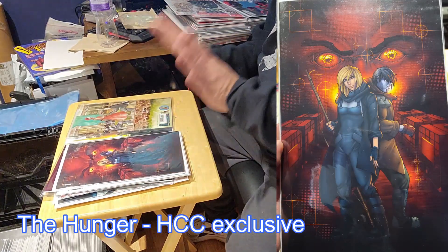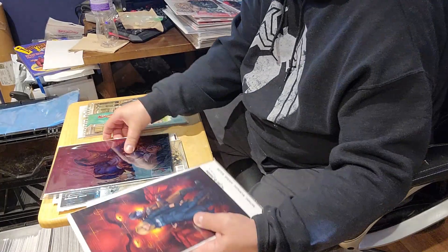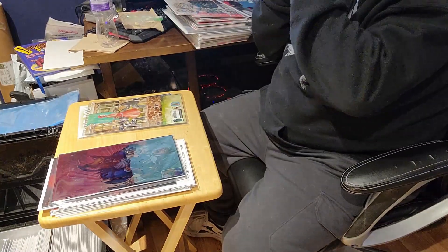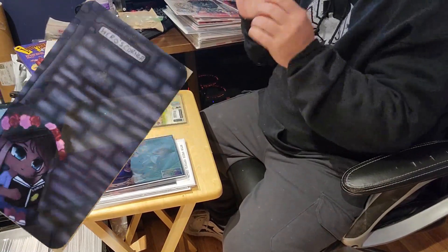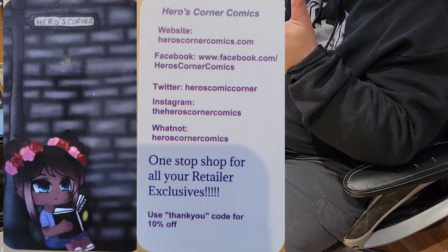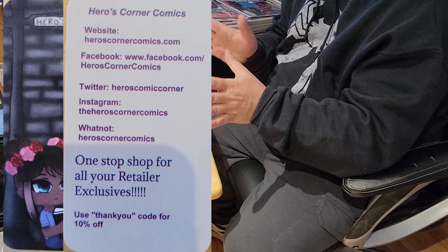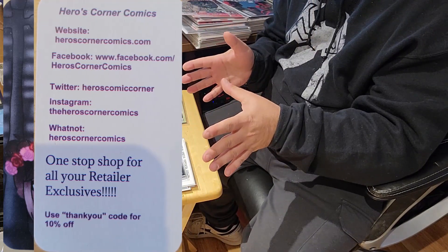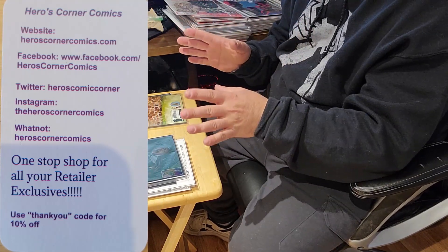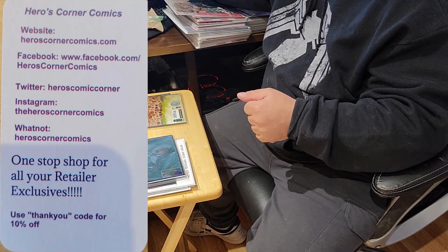Holy cow guys, that was a lot of books for a mystery box. Amazing. I love it. And I love this metal cover too — that is amazing. Thank you guys. Heroes Corner Comics does not disappoint. Check them out at HeroesCornerComics.com. I'll post a picture of their info and have it also in the video. Check them out. Do the mystery box if you can, it is awesome. Set up a pull list with them, cause they are awesome. Thank you guys once again. And I hope you guys have a 9.8 day. Thank you.